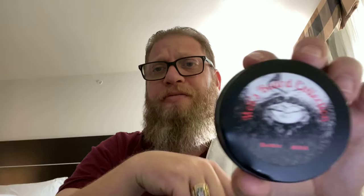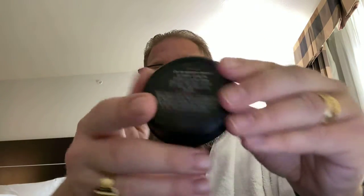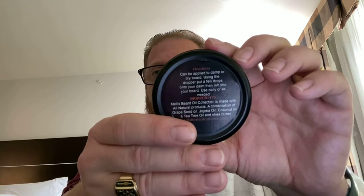Mel's Beard Collection — the butter is awesome. It leaves the beard nice and soft throughout the day. And as you can see, this is a picture of Mel on here. That's his beard.